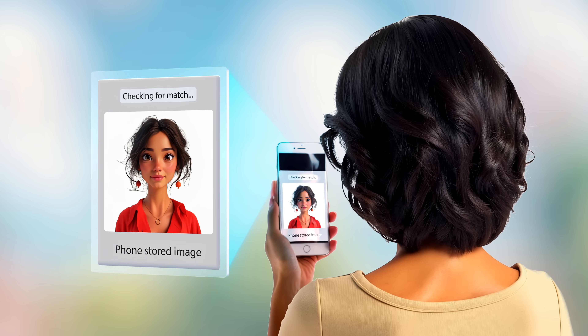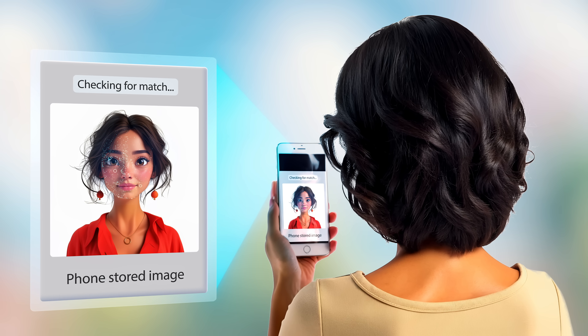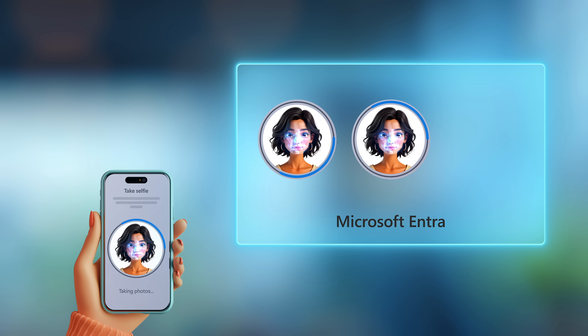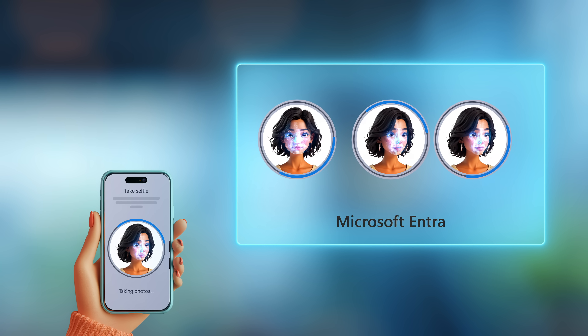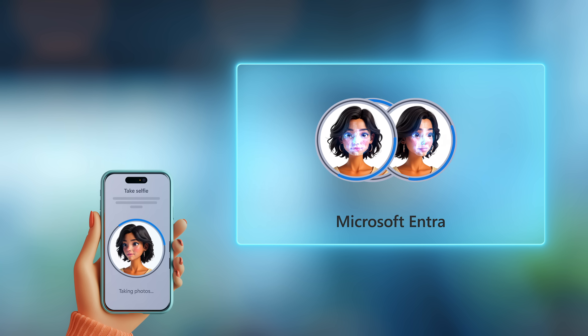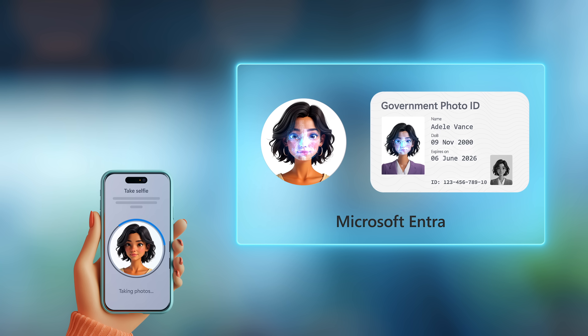This is different from the common verification method of simply matching the face stored on your phone. FaceCheck with Verified ID uses AI-powered services to uniquely verify characteristics of your face and compares it with what's on your current official government or employee-issued photo ID, and determines the confidence of the match.